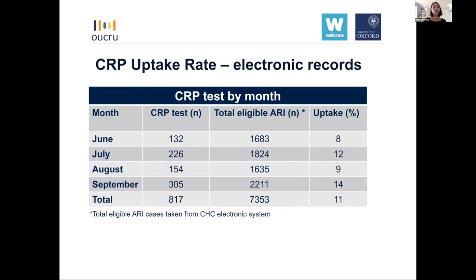The trial started in June last year, and data were collected monthly from the commune health centre electronic system. Over the first month of the intervention, the average uptake rate of the CRP intervention was 11%. This was calculated based on the total eligible acute respiratory infection patients recorded in the CHC electronic system. We were aware that a number of patients did not visit the CHC in person but were recorded remotely, so the CRP intervention could not target those patients, leading to an underestimate of the uptake rate.